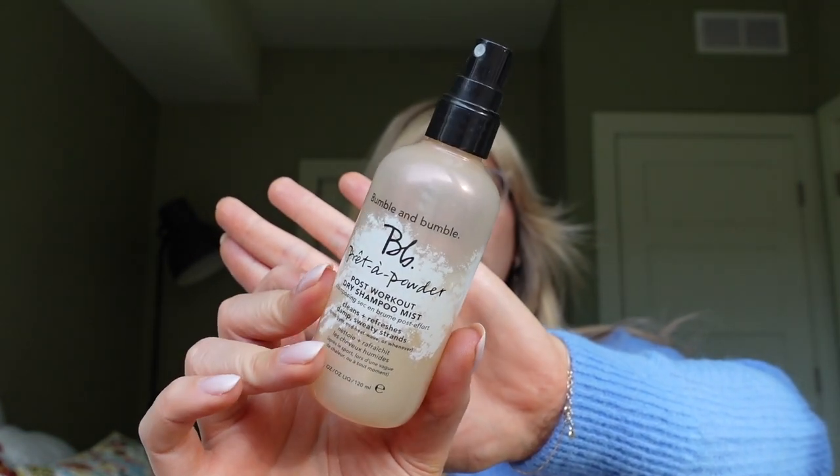Almost forgot dry shampoo. As someone who works out a lot and gets very sweaty, after my workout I take my hair down and let it air dry or blow dry. Before that, I use this Bumble and Bumble post-workout dry shampoo — you spray it on the wet parts and as it dries it helps revive your hair. For dry shampoo I also love Briogeo — it's a Black-owned company and their products are beautiful. It's not aerosol, you squeeze it on. I also like Batiste, the original one in the blue bottle from Target — a bit more affordable.